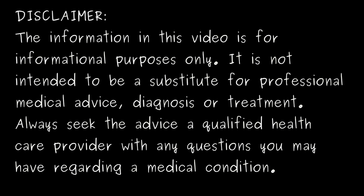Disclaimer. The information in this video is for informational purposes only. It is not intended to be a substitute for professional medical advice, diagnosis, or treatment. Always seek the advice of a qualified healthcare provider with any questions you may have regarding a medical condition.